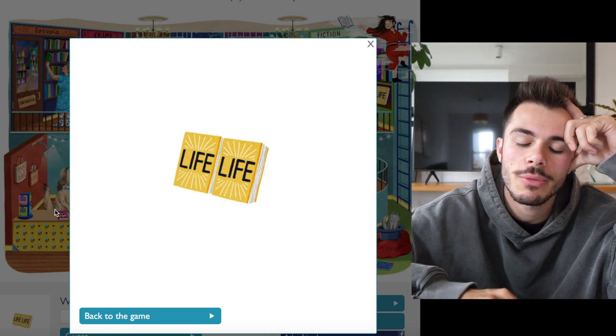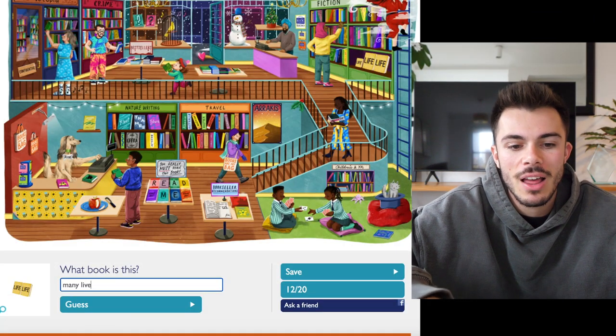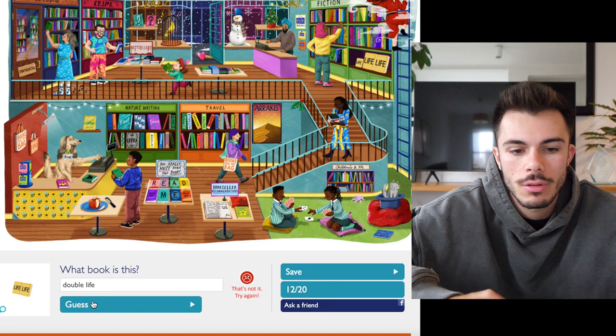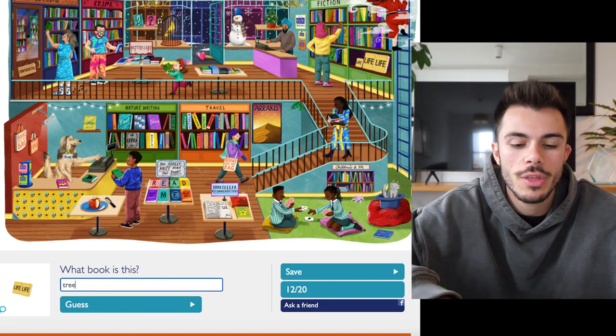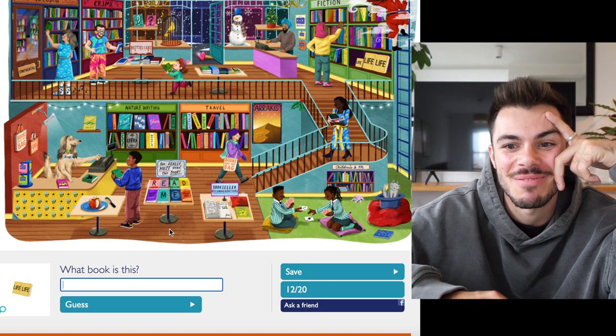And that's a different clue — two books with the word 'life' next to each other. Two lives? Is that a book? Many lives? Double life, perhaps? There's also a third book, so it could be three lives. Nope. It's so annoying when you get stumped.